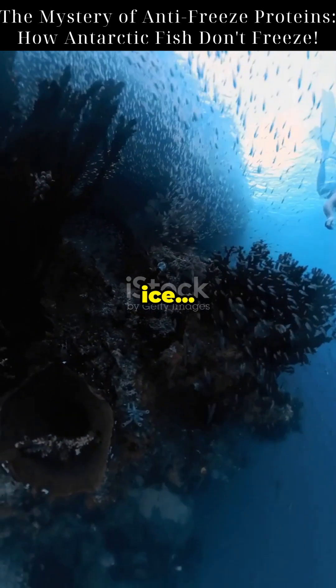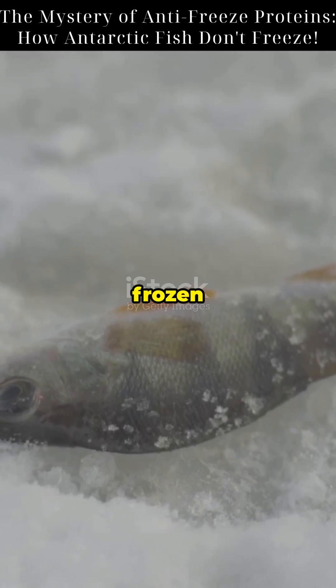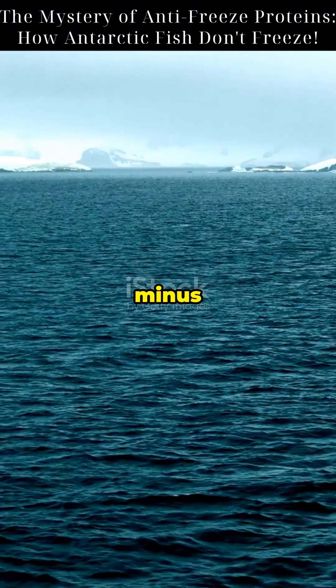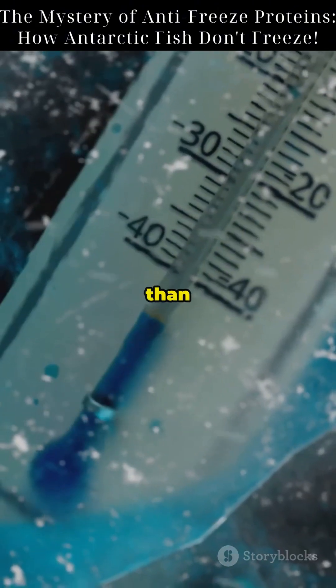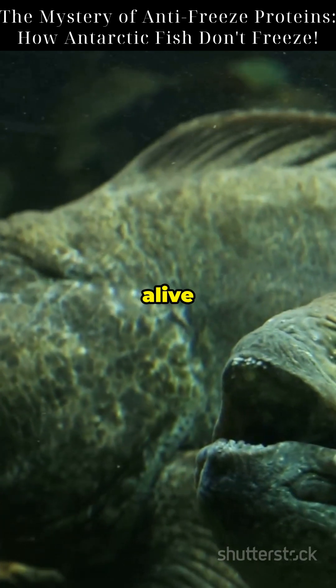Imagine swimming in water colder than ice, and not freezing to death. How do Antarctic fish survive this frozen hell? In the Southern Ocean, water temperatures drop below minus 1.8 degrees Celsius — colder than the freezing point of blood. Yet fish like the Antarctic toothfish are alive and well.